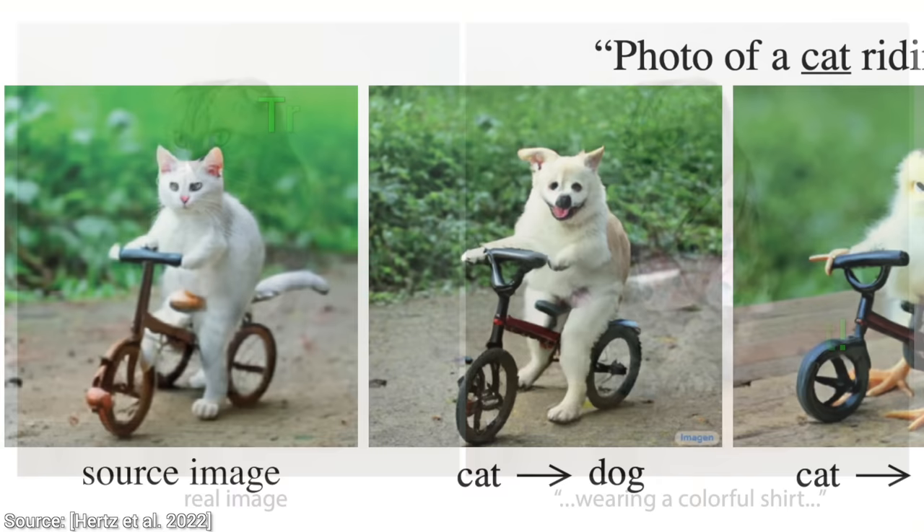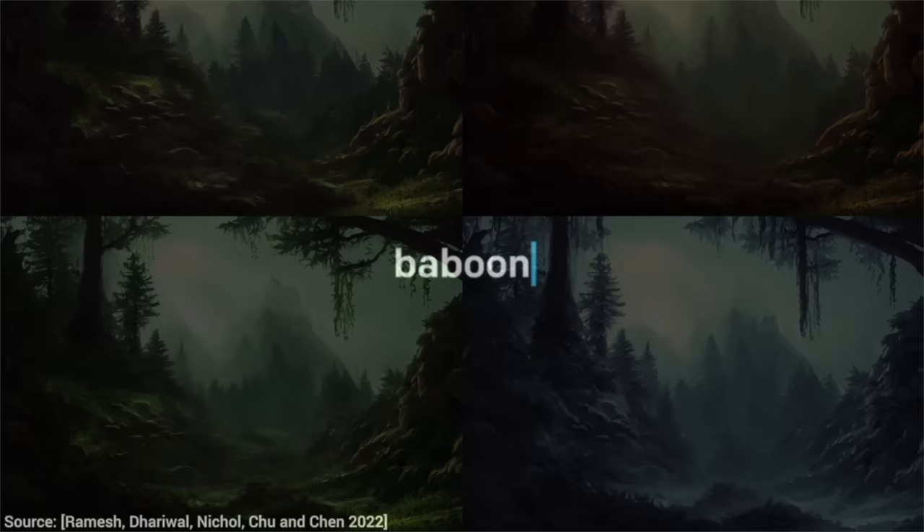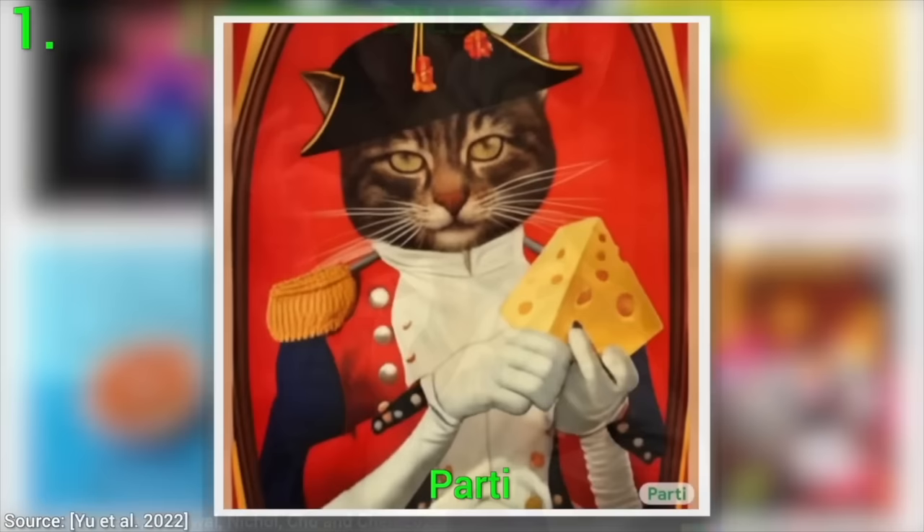For instance, you will see that it can do this, and this, and even this. And today, it also seems clearer and clearer that we are entering the age of AI-driven image generation.